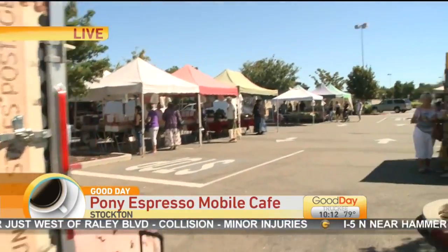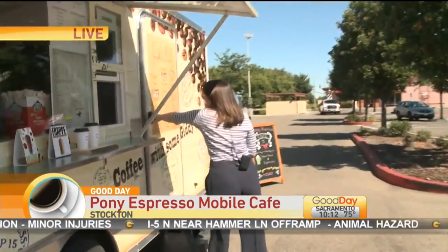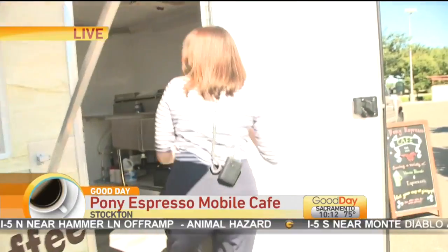She's got a number of unique drinks and she's putting her own twist on some of the classic drinks. Hi Sandra, what do we have going in here?